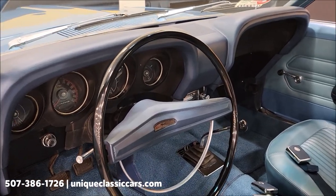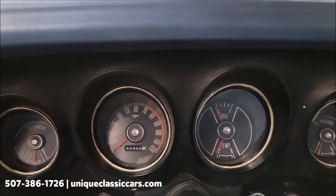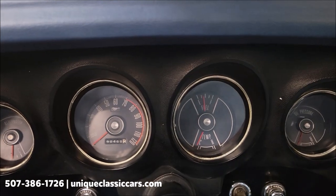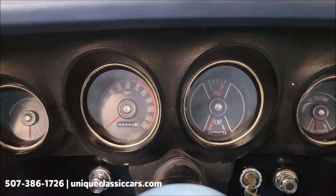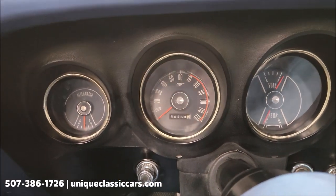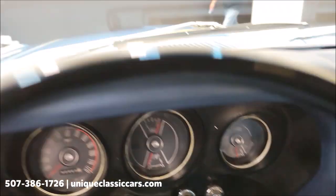Alright, we're going to go ahead and start this up to let you hear it run and check out these gauges. You can see the fuel gauge moving — sorry about the glare there. That was a cold start so I don't expect the temp gauge to come up yet. The fuel gauge is working up to a full tank. The alternator gauge is moving, and also oil pressure at the top of the dash.